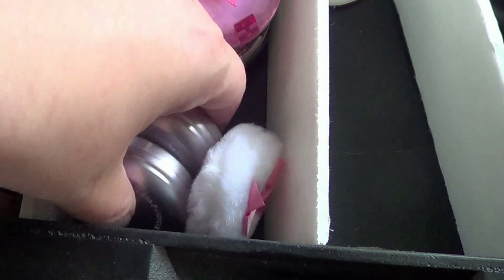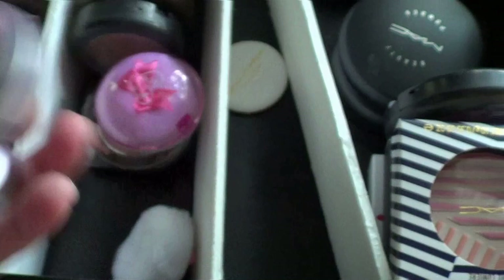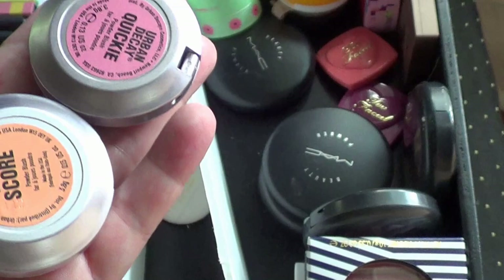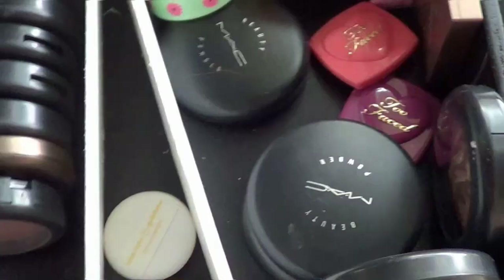Then I have these from Urban Decay — massively old ones, I got them on Haute Look. This one's kind of a coral color. Should I be wearing orange on my face? I can't wear orange lipstick — I don't think orange would look all that good on my face either. These are actually really old and I think they've rebranded several times since they had this style of product. So I'm going to get rid of those.